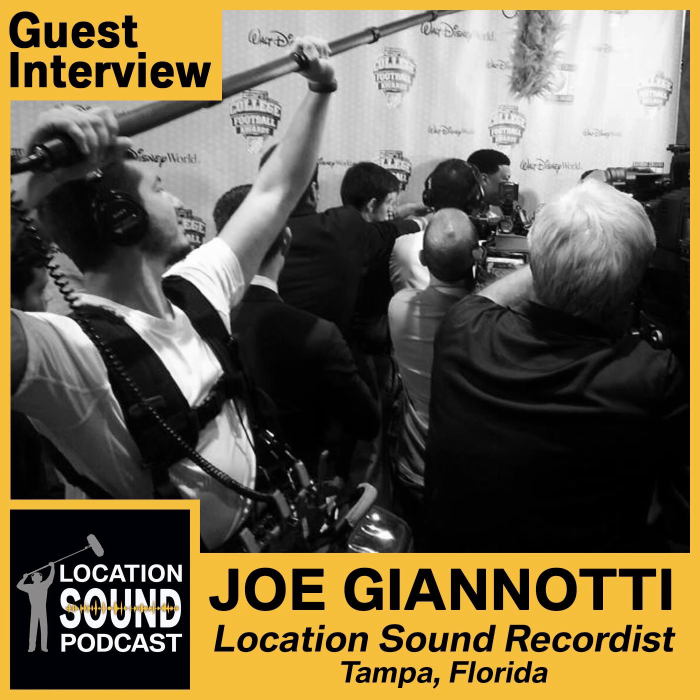Hey everybody, it's Michael Helms, also known as Michael the Sound Guy, and this is the Location Sound Podcast. Each episode we talk with location sound mixers, boom ops, and other industry pros about the various aspects of recording sound on location — whether it's for feature and independent films, TV commercials, interviews, any time where dialogue from actors is recorded.